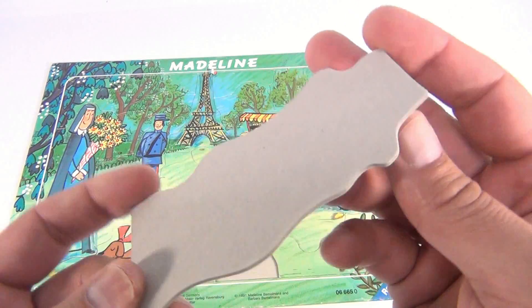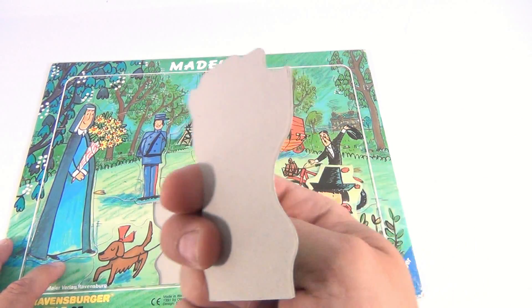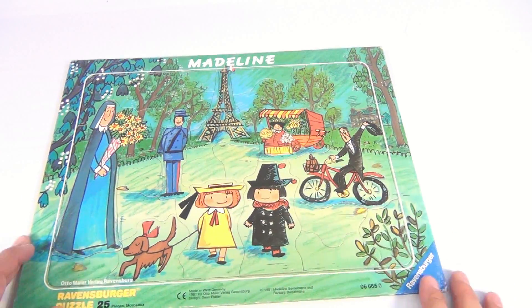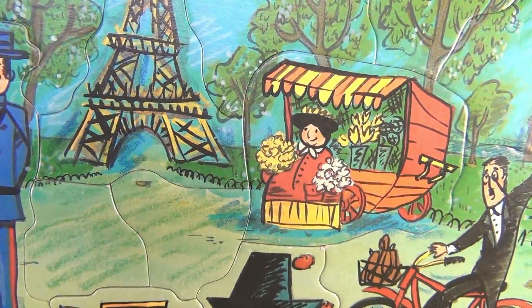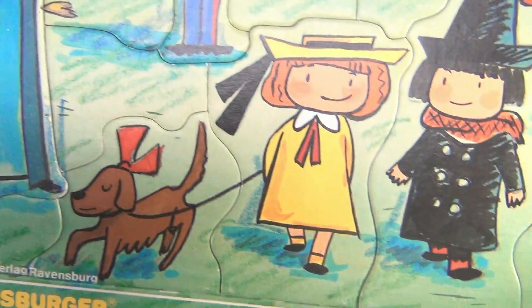Now let's get a piece out so we can at least see — it's cardboard. Cardboard pieces, see that. Looks like a nice Paris scene. Let me just give you some close-ups. Here are the different characters: here we got the guy on the bike selling flowers, the police officer, little girl.